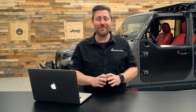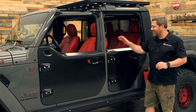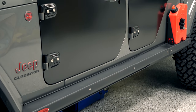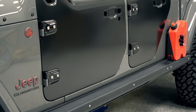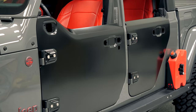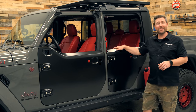Speaking of those half doors — we don't have to wait until we get on the ground at Easter Jeep Safari, because I happen to have a set of JL factory half doors right here on my Gladiator. Up until now, we've only seen these half doors in press photography for the 392, as well as that new Orange Peels concept — but not in person. Not until today.